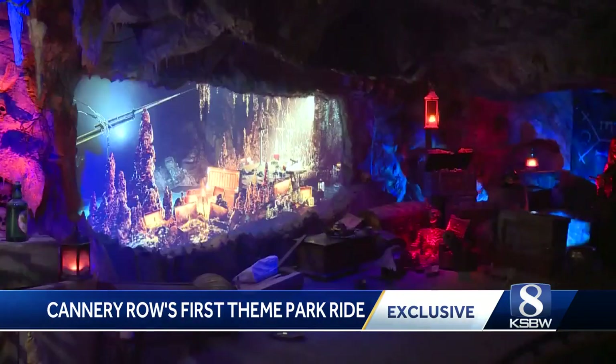It feels like you've gone to Disneyland, but you haven't gone at all. You're just right here in Cannery Row. In Monterey, Christian Balderas, KSBW Action News 8.